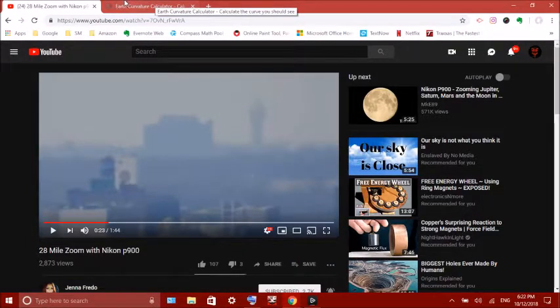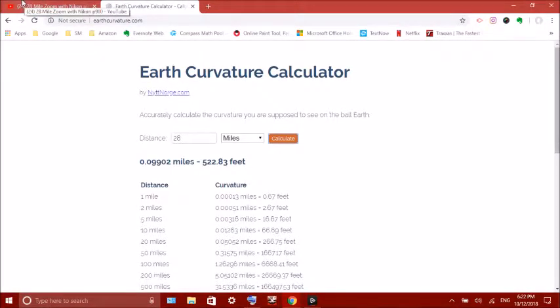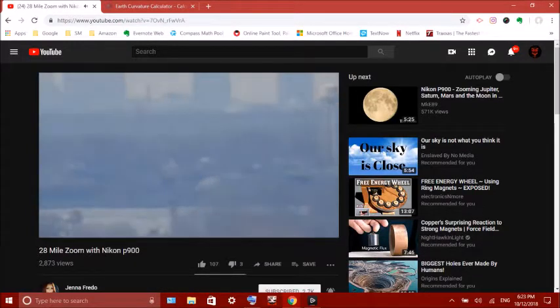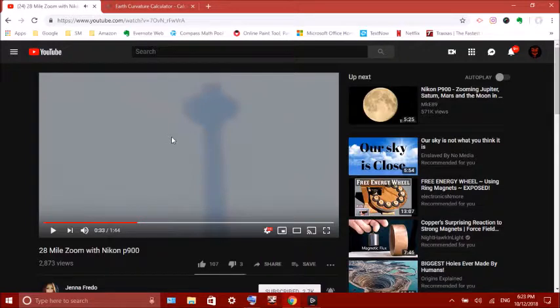And this should be able to see it. That building should be under 500 feet of curvature. So that being said, we should have — should they go over the horizon? But it doesn't. Why is that?